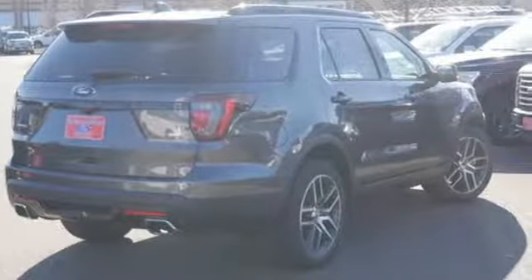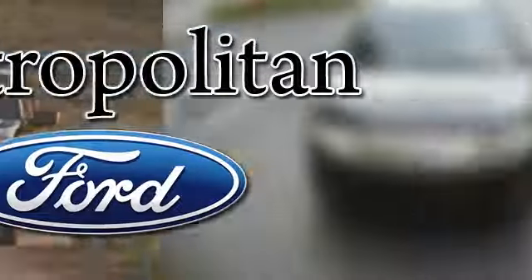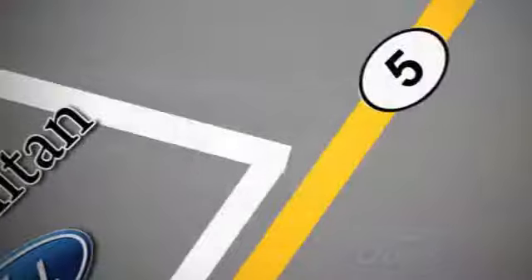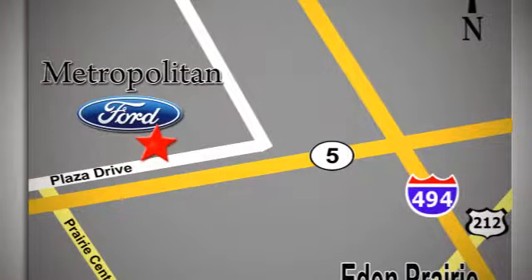Come let it show you. Whether you're buying today or just shopping, at Metropolitan Ford you can expect to experience something truly unique. Call or stop in today. We're conveniently located near 494 and Highway 5 in Eaton Prairie.